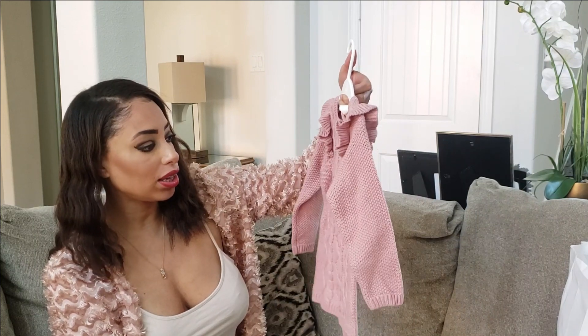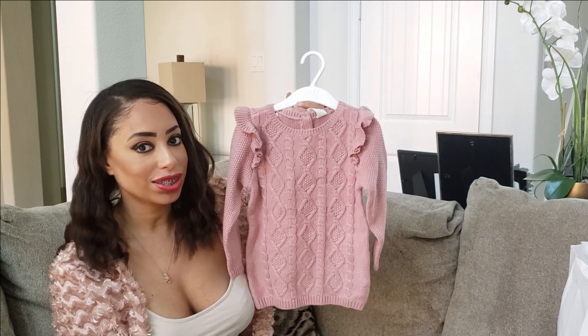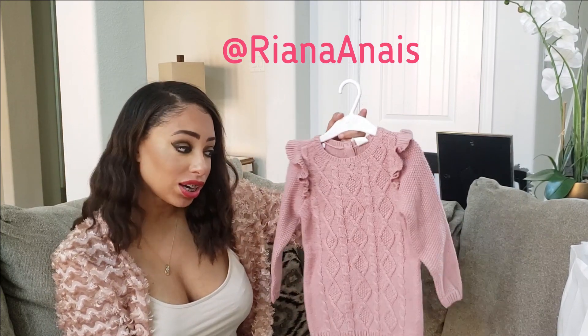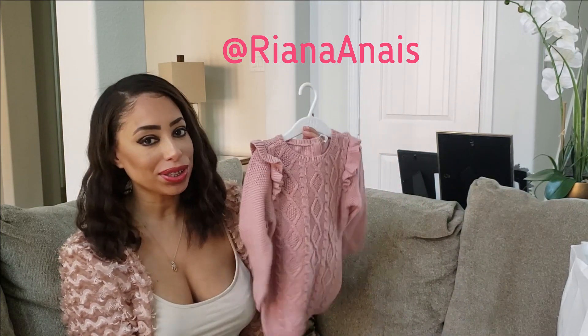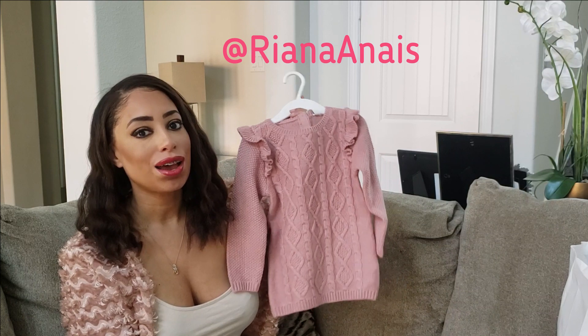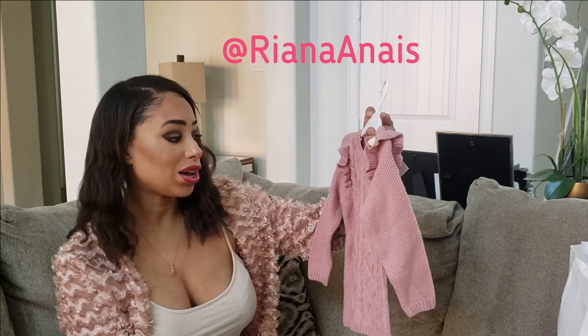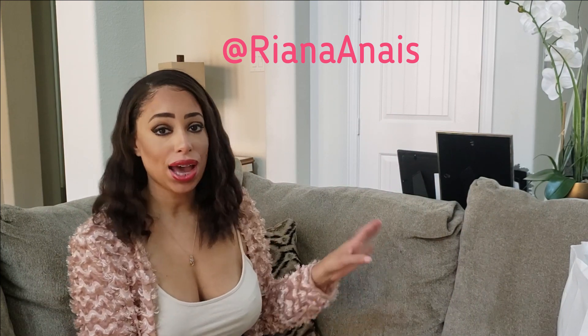The last thing, and my favorite, is this gorgeous little sweater dress. I love this — it's perfect over leggings or tights with her little furry boots. I actually have a sweater in my closet just like this, so if you follow me on Instagram I will definitely be doing a mommy-and-me photo shoot with this sweater and my matching sweater dress. You guys will have to be on the lookout for that! You can follow us on Instagram at Rihanna and Mies. I hope this video gave you some good winter toddler clothes ideas.